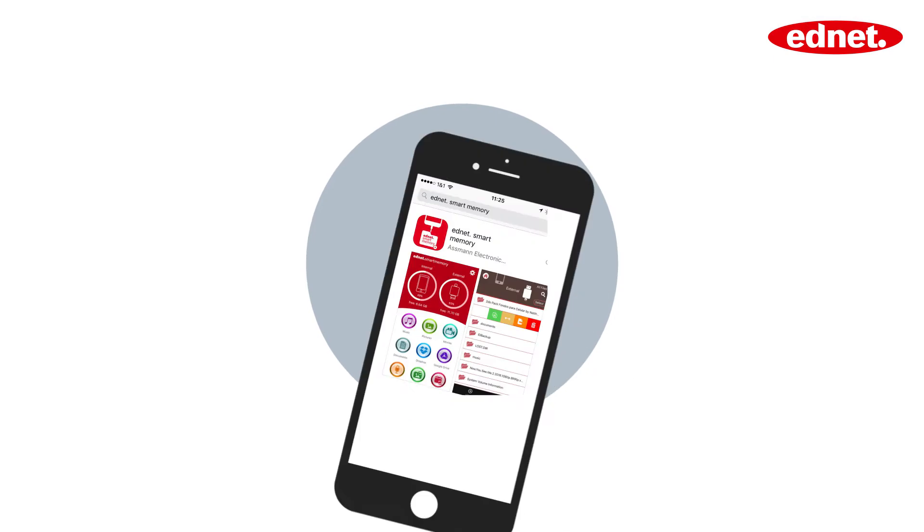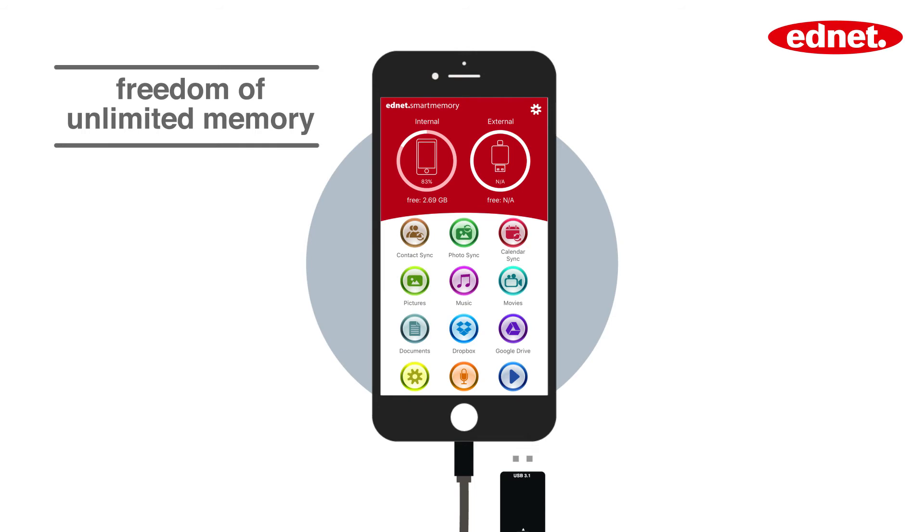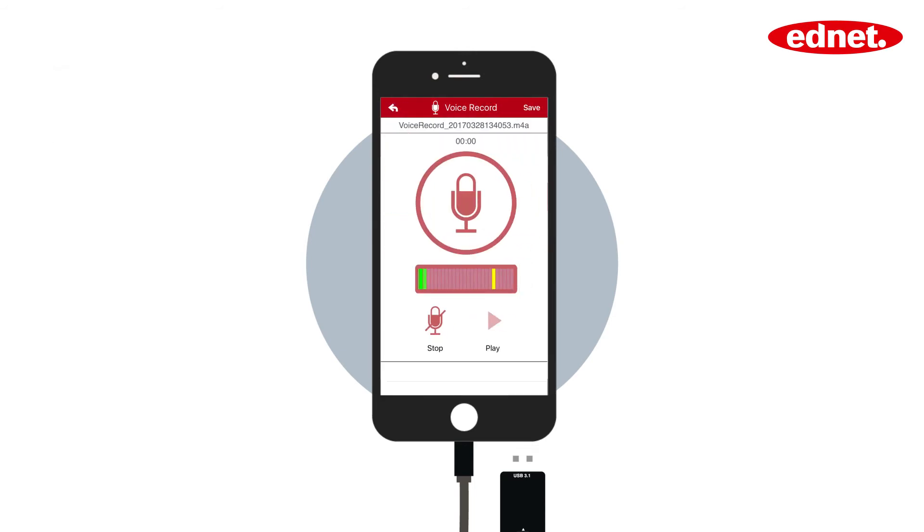Simply download the app, connect to EdNet Smart Memory, and enjoy the freedom of unlimited memory. It will allow you to easily manage, move, record, and playback